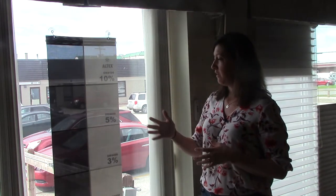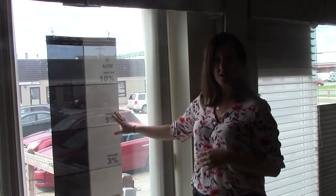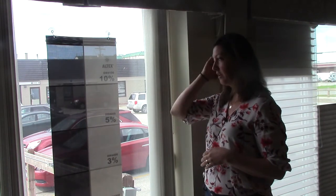They come in a wide variety of textures and colours. Interestingly, between shades of the same openness — say a 5% — there's more view through a dark shade than there is through a lighter coloured shade.